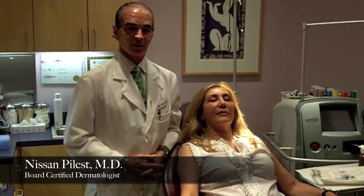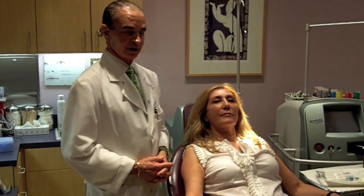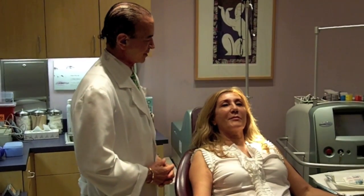Hello, my name is Nisan Peles. I'm a board-certified dermatologist in Irvine, California, and with us today is our long-term and loyal patient. Her name is Faye.